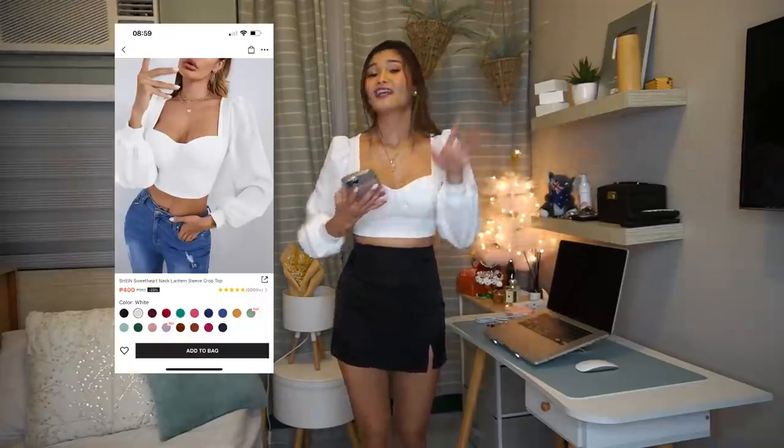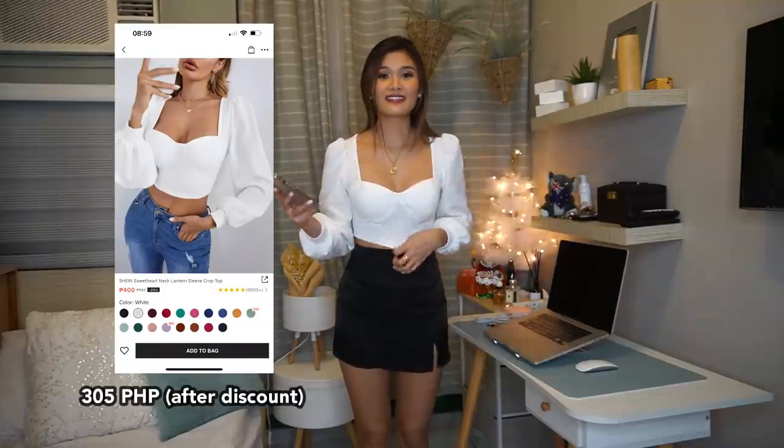I'm done showing the dresses, so now let me show you a top. I really, really love this top. By the way, the skirt is from Forever 21, so it's not part of the haul — I just paired it with this skirt and it matched well. I love the fabric; it's not thin, which is surprising for SHEIN because majority of the time whenever I purchase something from SHEIN the fabric is thin. You can also pair it with loose pants, slacks, loose jeans, or mom-fit jeans — it is very versatile. I got this for 305 pesos, size extra small, and for me it's 100 out of 10.